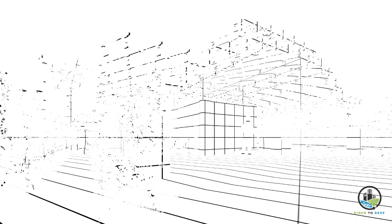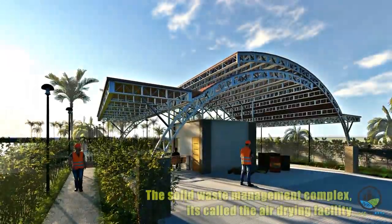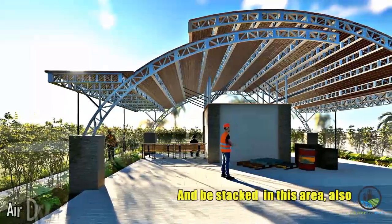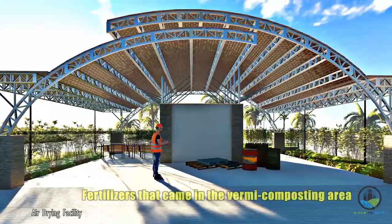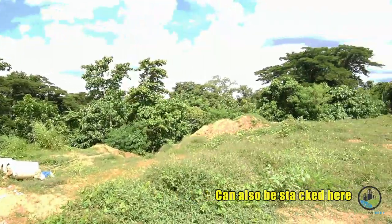Here's the second building of the Solid Waste Management Complex, called the air drying facility. Recyclables can go straight here and be stored in this area. Also, the finished fertilizers from the vermicomposting area can also be stored here.